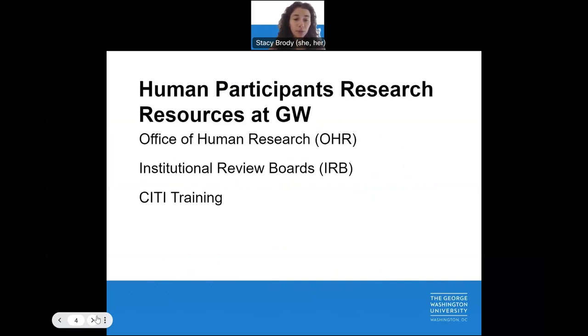The three key resources are: GW's Office of Human Research, or OHR; our two Institutional Review Boards, IRB; and CITI Training.